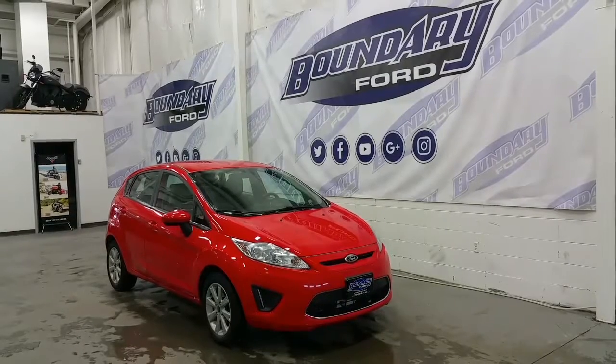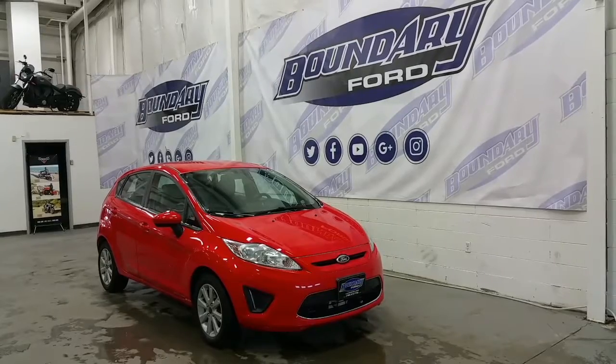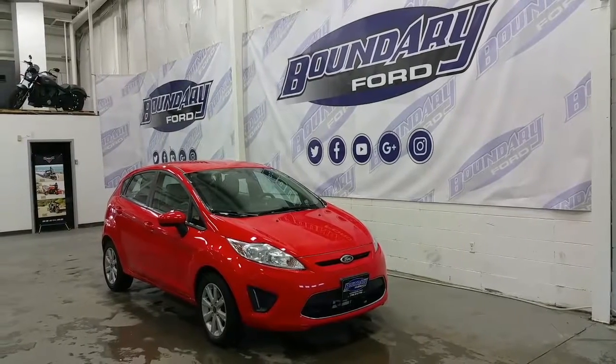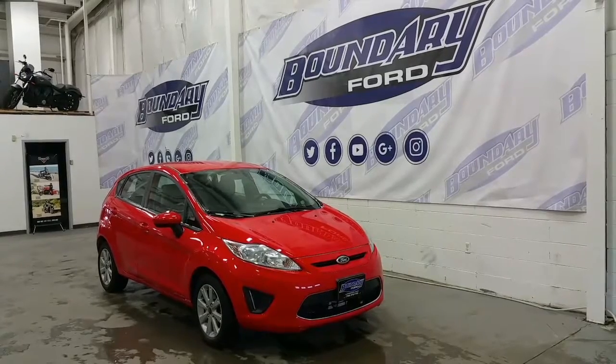Welcome to Boundary Ford, located at 2502 50th Avenue in the border city of Woodminster, Alberta and Saskatchewan. Today we're checking out a tour of a pre-owned 2012 Ford Fiesta SE Model Hatchback.